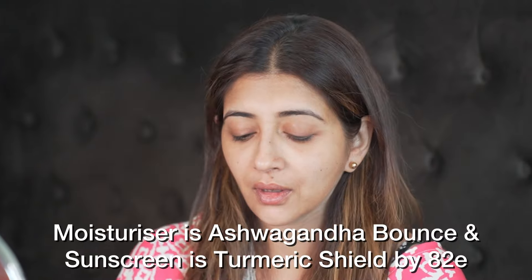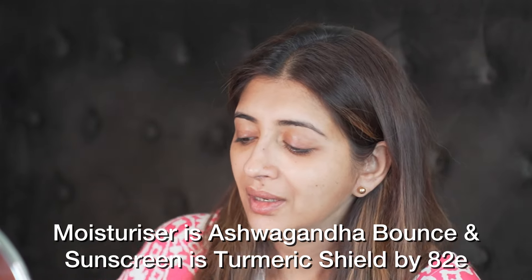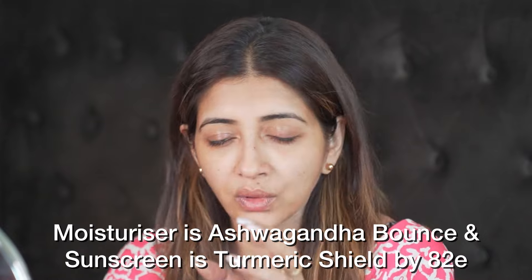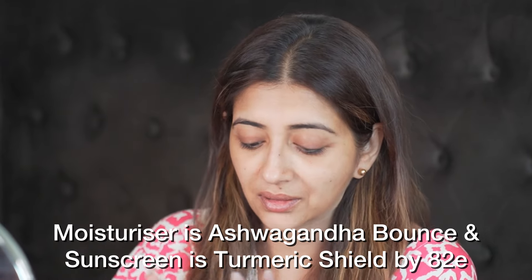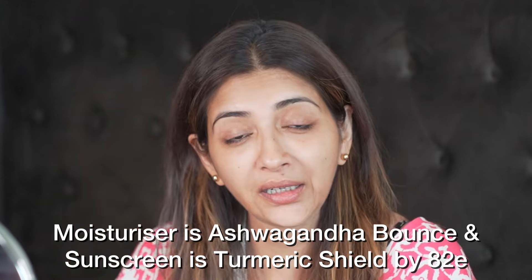I'm going to first use my moisturizer — the 82E Ashwagandha Bounce. You just type 82E in Google and you'll find the website. They're really good. I use it so much that people think it is sponsored, but it's not — it is actually my personal choice. It's such a good brand.